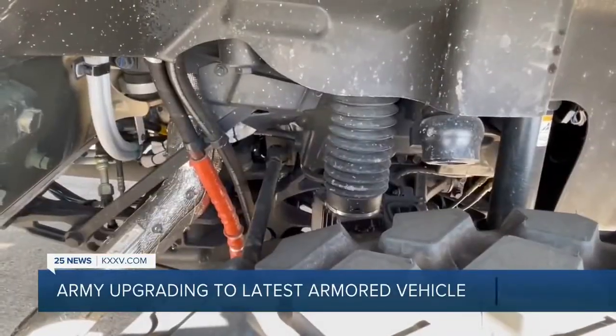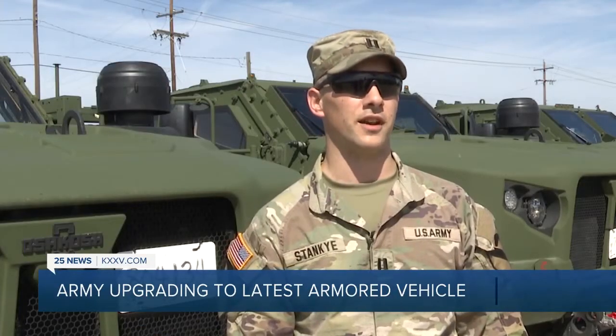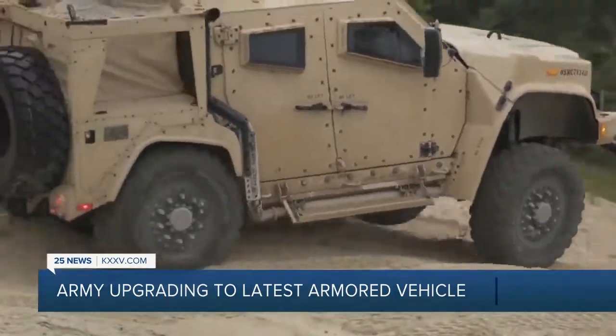These come with an air shock suspension system, which allows you to raise and lower the vehicle so it can handle different types of terrain more effectively than the Humvee can. And it's less prone to breaking down when you're out in some more complicated terrain.